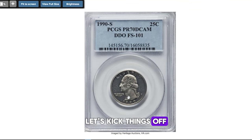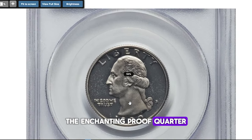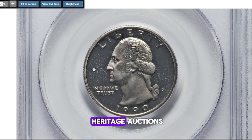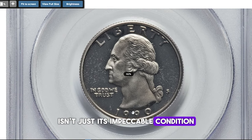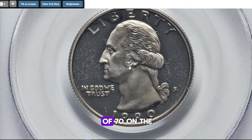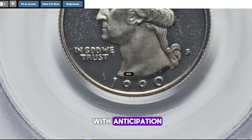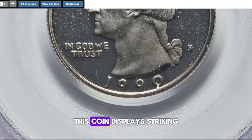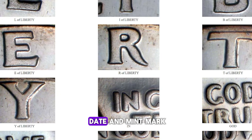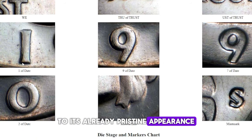Let's kick things off with an extraordinary find: the enchanting proof quarter dollar from 1990, which made waves at Heritage Auctions. What sets this coin apart isn't just its impeccable condition, boasting a numismatic grade of 70 on the Sheldon scale, but also a fascinating minting error that has collectors buzzing with anticipation. Featuring a double die obverse, this coin displays striking doubling on both the date and mint mark, adding an extra layer of intrigue to its already pristine appearance.